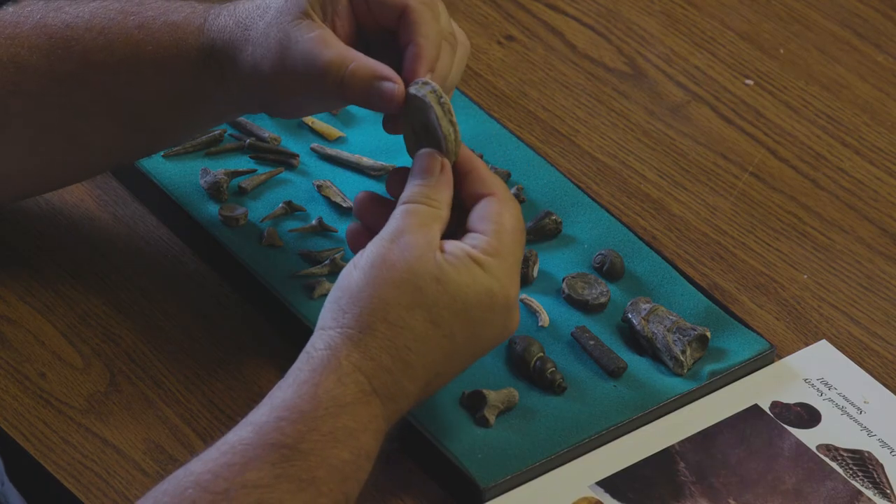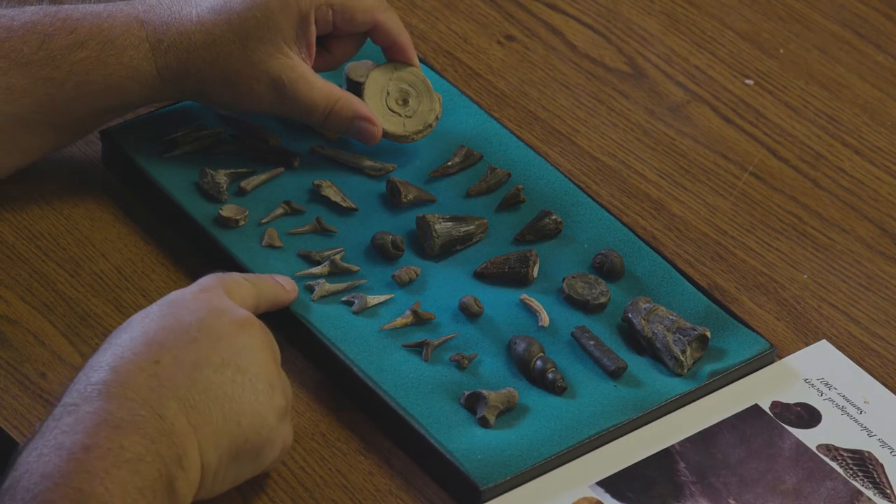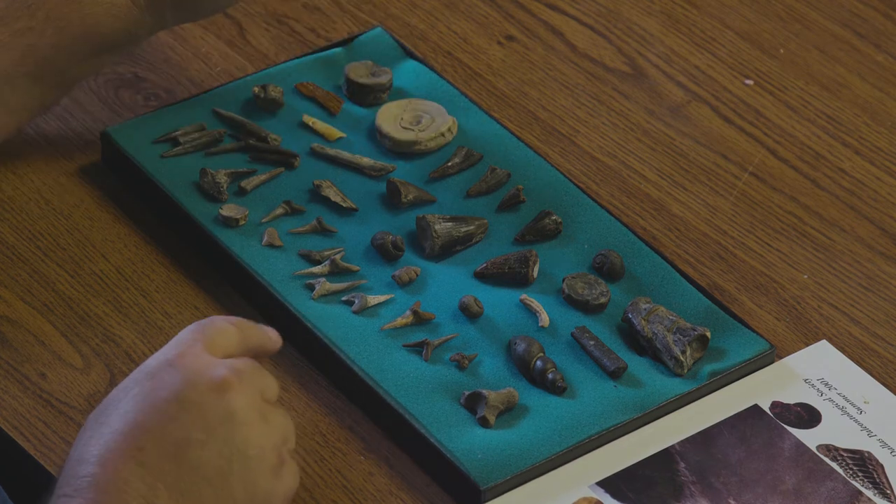This is a shark vertebrae. They're thinner and flatter than a fish vertebrae, and unlike fish vertebrae which are made of hard bone, shark vertebrae were made of cartilage. The only part of a shark that regularly fossilizes are these discs from his back and his teeth — everything else is soft tissue.